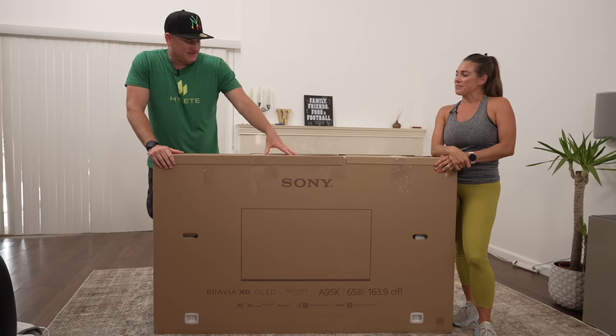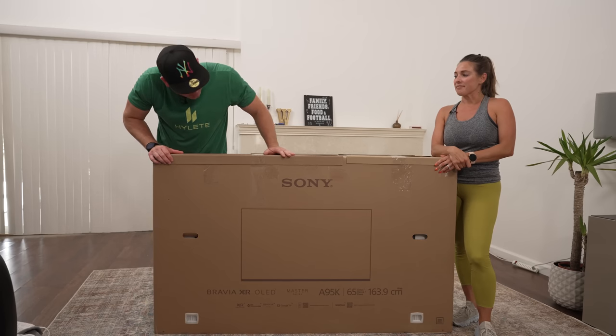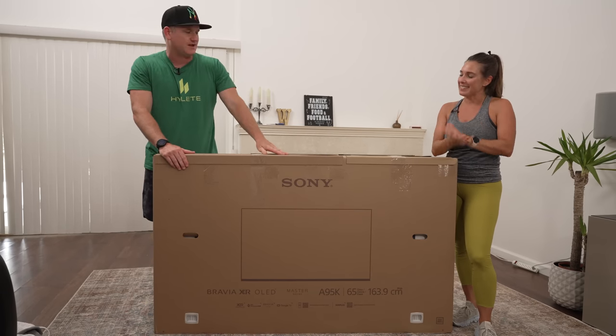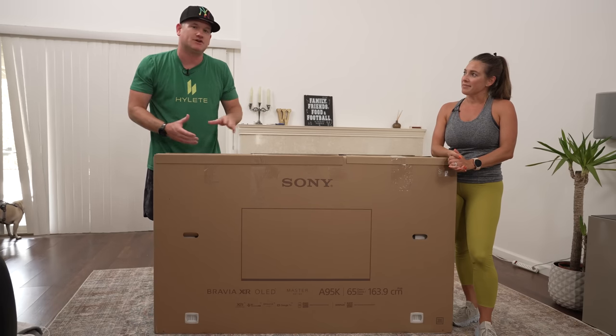I am excited because this TV is the first of its kind — or second of its kind, I guess, with the S95B from Samsung — but this QD OLED won TV of the year at the Vali Electronics 4K shootout. So super excited to have it in the house. We'll take our time showing you the new features since it's the first of its kind for Sony.